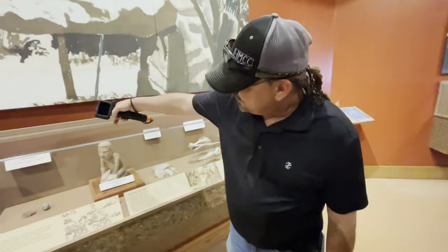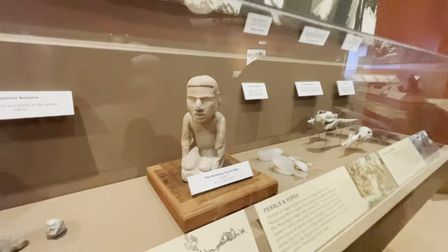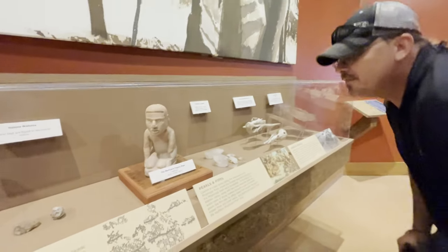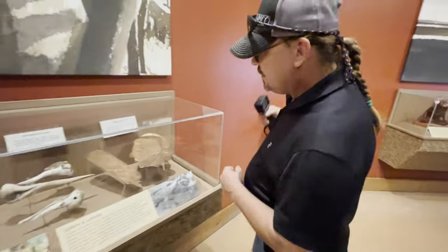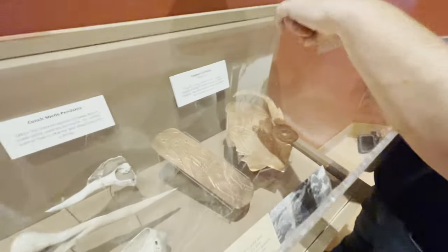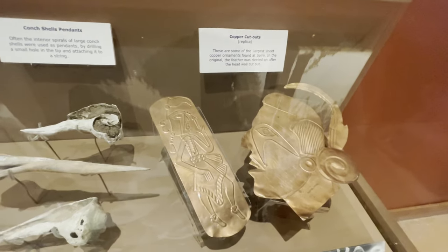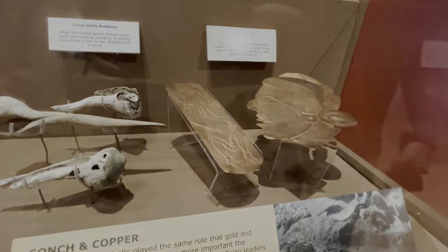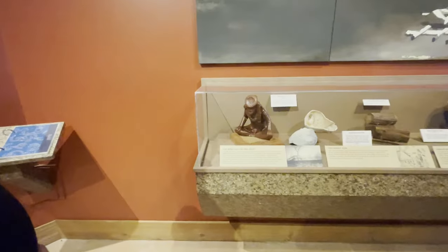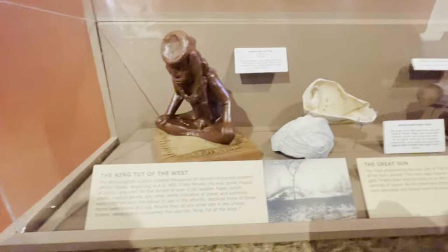I believe that would be Craig's Mound. Notice the hairline and the rounded nose — it almost looks like Mayan art influence. And then look at this copper piece over here — same hairline, same rounded nose. Very similar to Aztec or Mayan art. They said this was the equivalent of finding King Tut's tomb because of all the artifacts found in it.